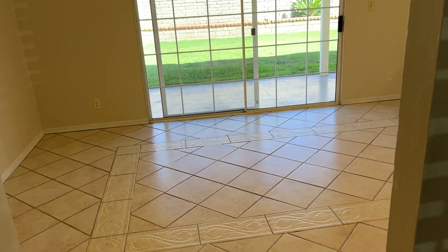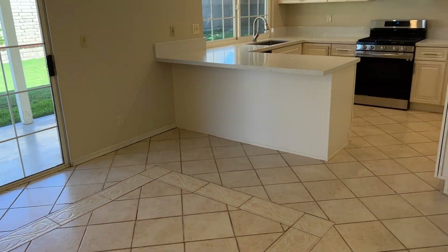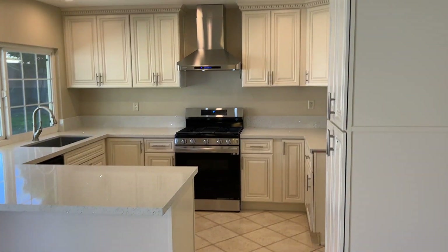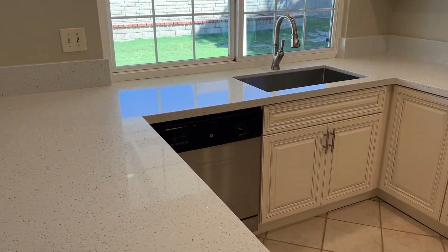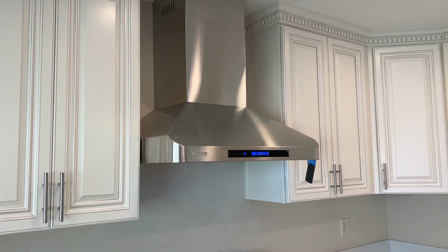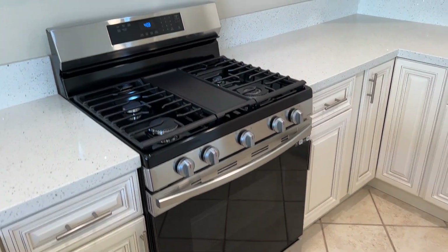Heading around the corner we're meeting with the dining room — chandelier there. And right next to the dining room is this amazing kitchen. This kitchen features quartz finish countertops, dishwasher, new sink, new overhead fan, as well as the new stove and oven.